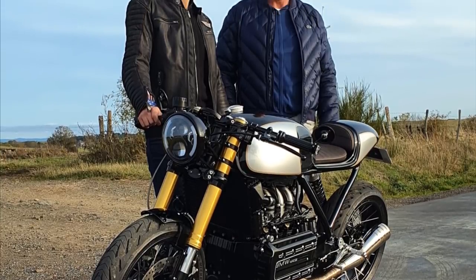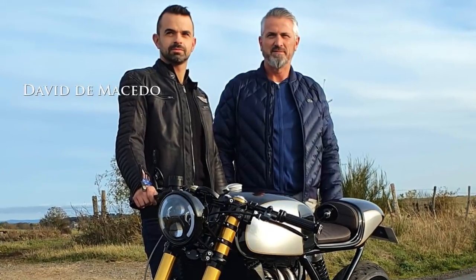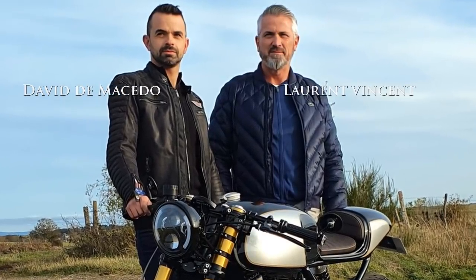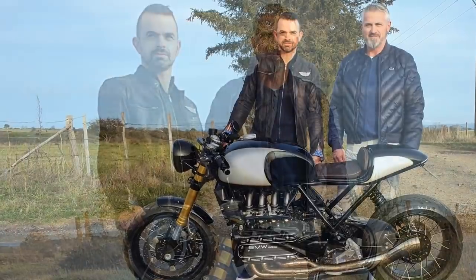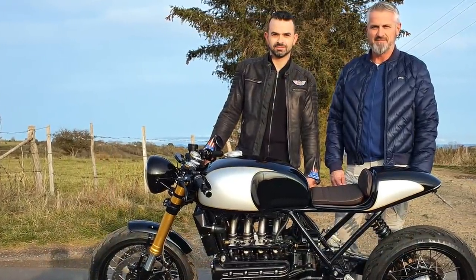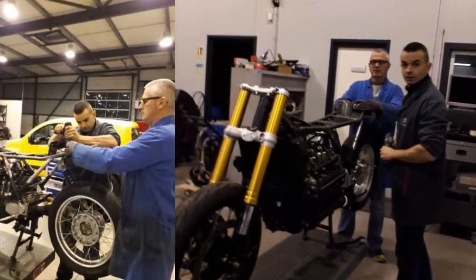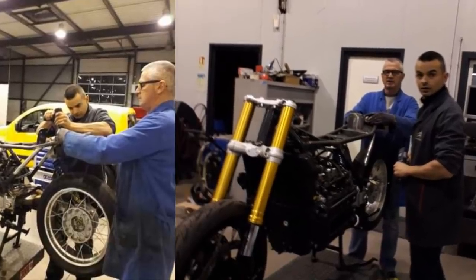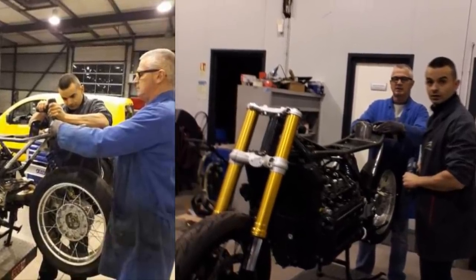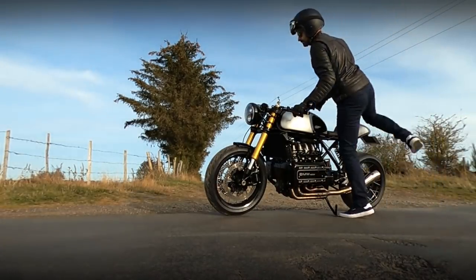This beautiful machine was built in France by David de Macedo and Lorraine Vincent. Are they a professional team in customizing motorcycles? No. David is a partner and workshop chief at a Citroën garage. And Lorraine is a commercial seller for a chemical industry. It sounds strange, doesn't it?